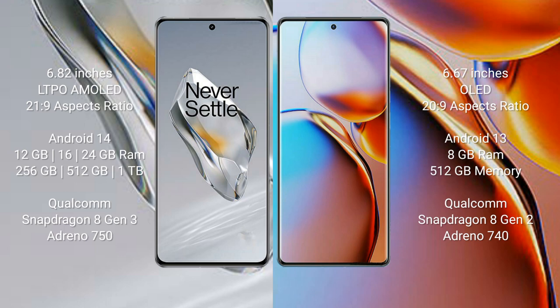OnePlus 12 runs on the Android 14 operating system, while Motorola Edge Plus runs on the Android 13 operating system.